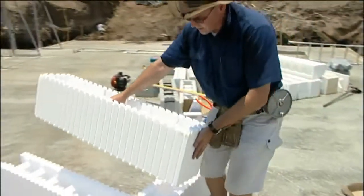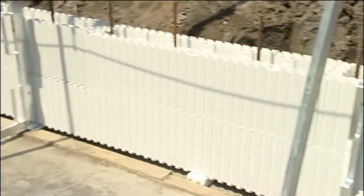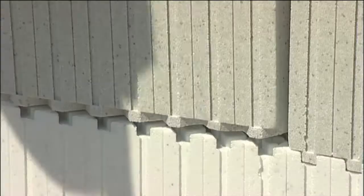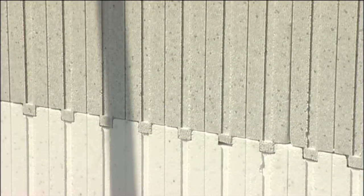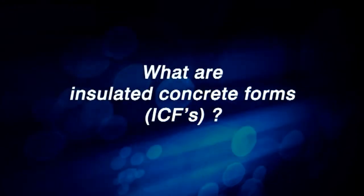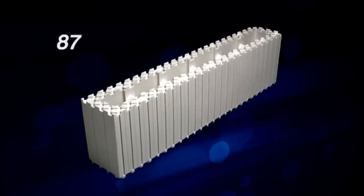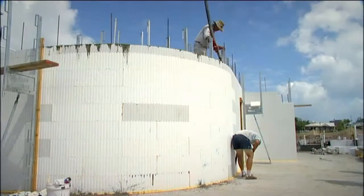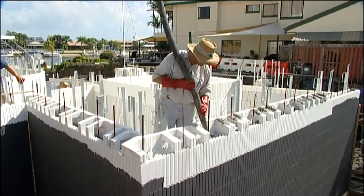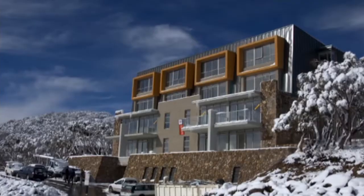The firm of Zego produces Insulated Concrete Forms, ICFs. With their patented design, it allows the blocks to be assembled together easily, without the need for any mortar or glue. ICFs are a stay-in-place foam formwork, made up of 98% air. When assembled, they are core-filled with reinforced concrete, offering superior structural strength, sound reduction and insulating properties.